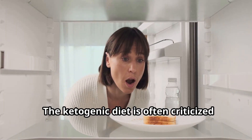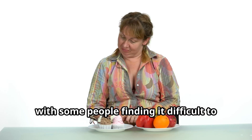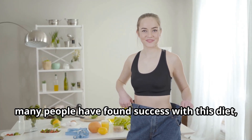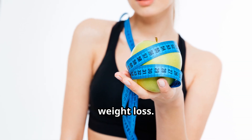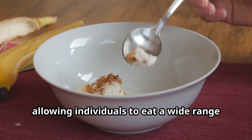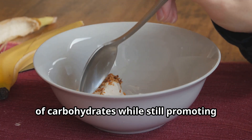The ketogenic diet is often criticized for being too restrictive, with some people finding it difficult to give up carbohydrates entirely. However, many people have found success with this diet, reporting improved energy levels and weight loss. The glucogenic diet, on the other hand, is often praised for its flexibility, allowing individuals to eat a wide range of carbohydrates while still promoting weight loss.